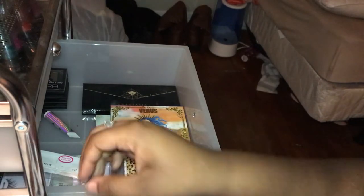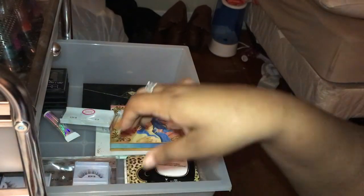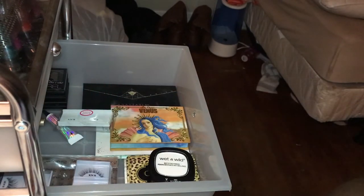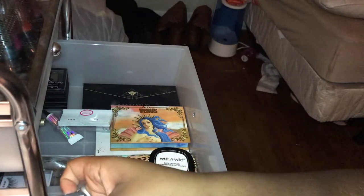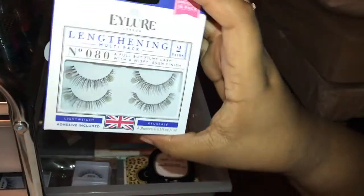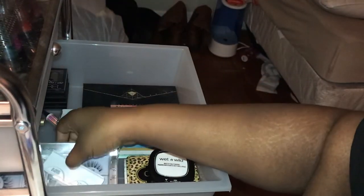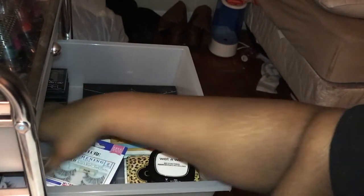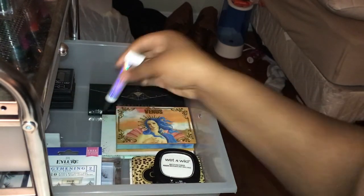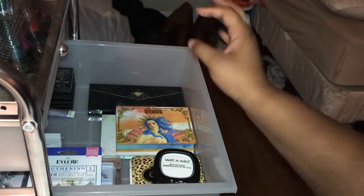I don't have high-quality lashes because I'm cheap and don't like spending more than eight bucks. I have Kiss Lashes, two pairs of LA Color lashes from the Dollar Tree, two pairs of Ardell lashes, a pack my friend got me for my birthday, and a pack from TJ Maxx. I don't wear false lashes often — only for dramatic looks. I also have a NYX shadow and glitter primer.